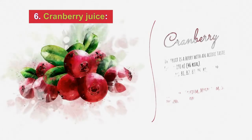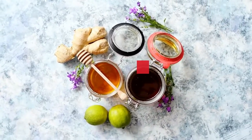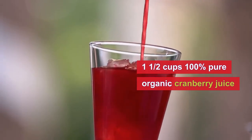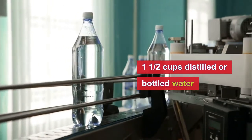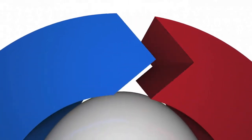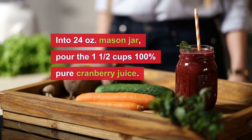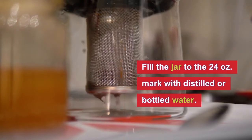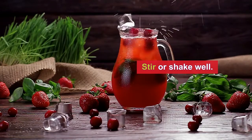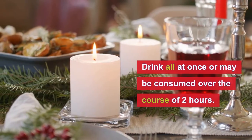Number six is cranberry juice. The ingredients needed are one and a half cups of 100% pure organic cranberry juice, two tablespoons of organic honey, and one and a half cups of distilled or bottled water. To prepare, pour the cranberry juice into a 24 oz mason jar, add the honey, then fill to the 24 oz mark with distilled or bottled water. Stir or shake well. You can refrigerate it or drink at room temperature. Drink all at once or consume over the course of two hours.